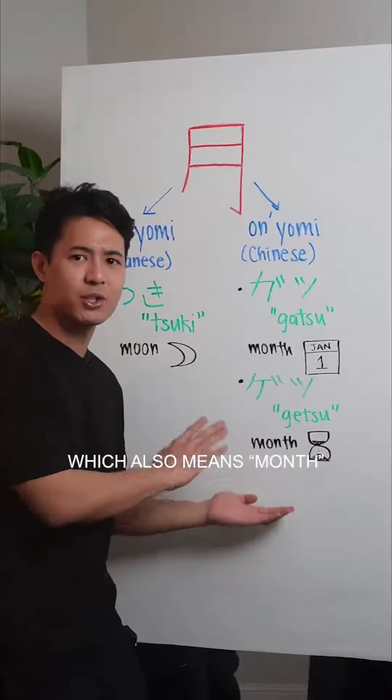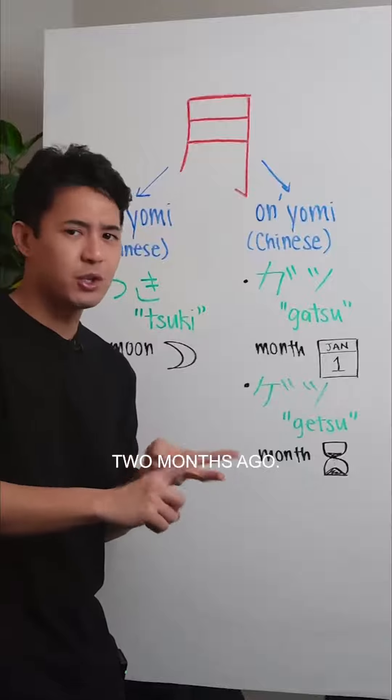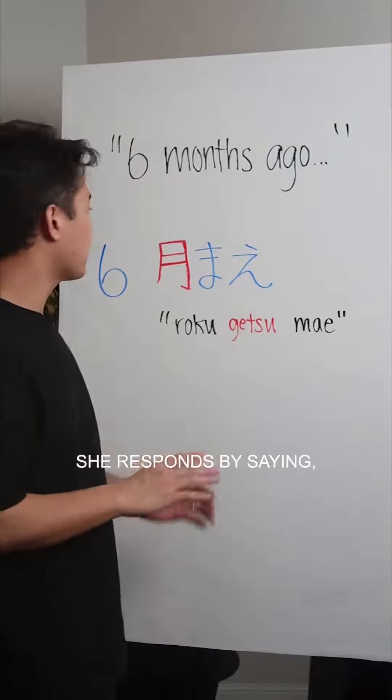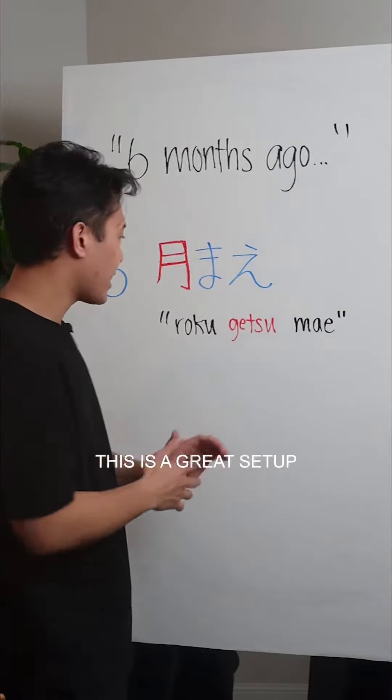Then you have 'getsu,' which also means month, but in terms of the duration of time — one month ago, two months ago. So when asked how long ago she started learning Japanese, she responds by saying 'roku-getsu mae.' This is a great setup because we're using getsu.